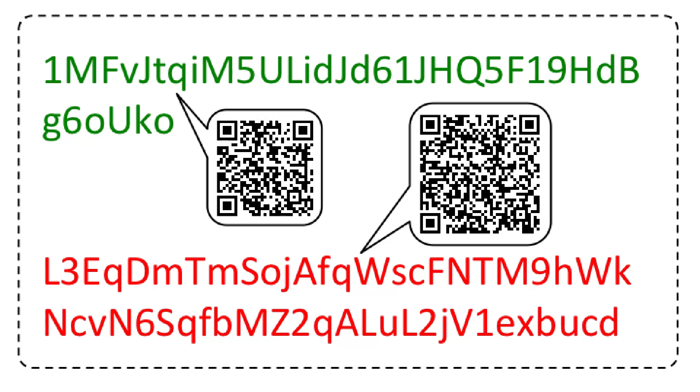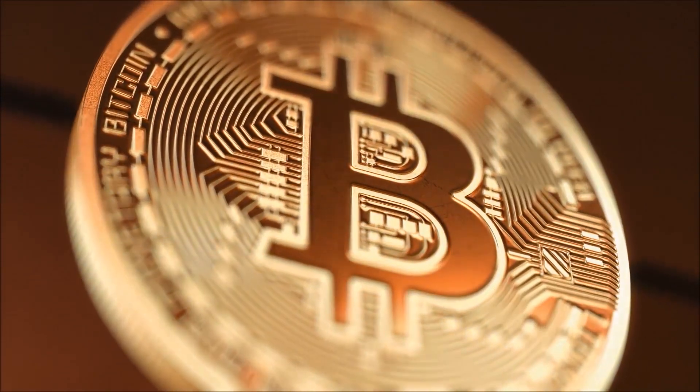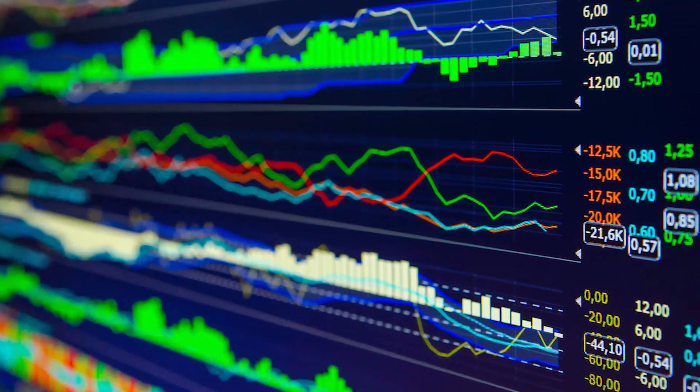You will also see some QR codes next to these numbers — these are just visual representations of these codes for easy scanning. Now let's look at the five types of Bitcoin wallets.